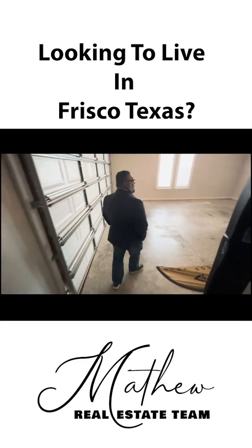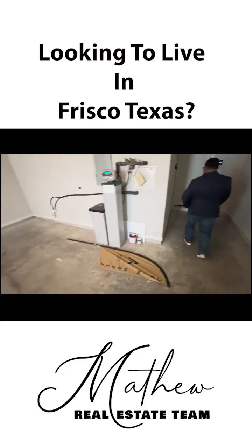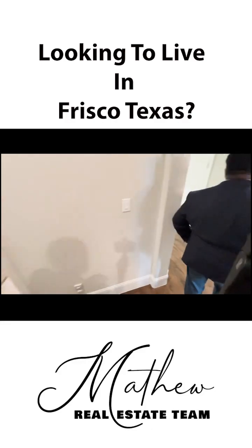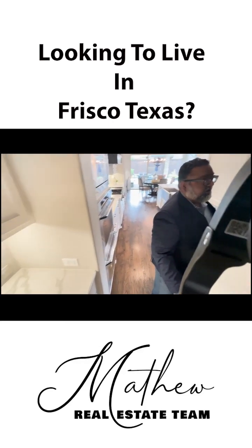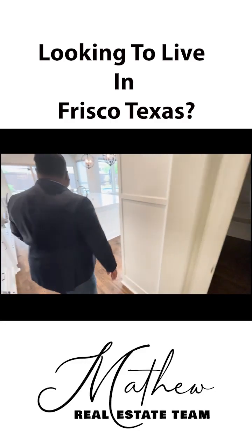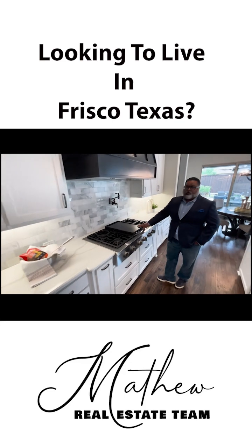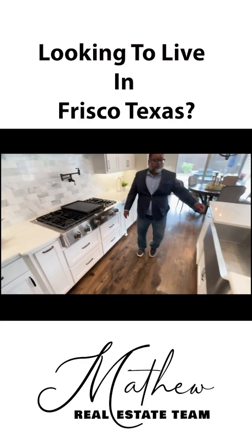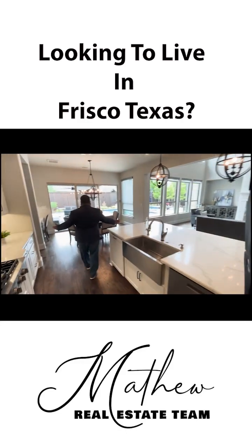Very spacious in here, and we've got a water filtration system. We'll walk through the butler's pantry, and then you've got an enormous pantry. We've got double ovens and a built-in microwave, a six-burner stove with a griddle top, and what everyone wants — a pot filler. You've got a beautiful farm sink and an open view into your family room. Great-sized breakfast area.